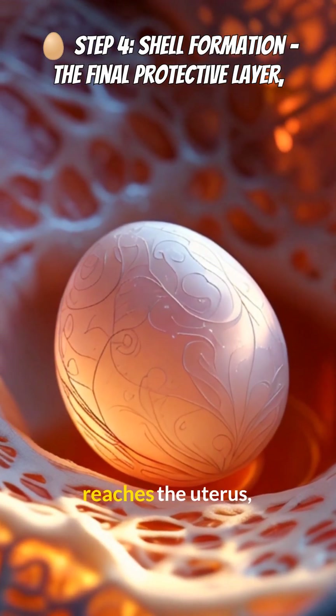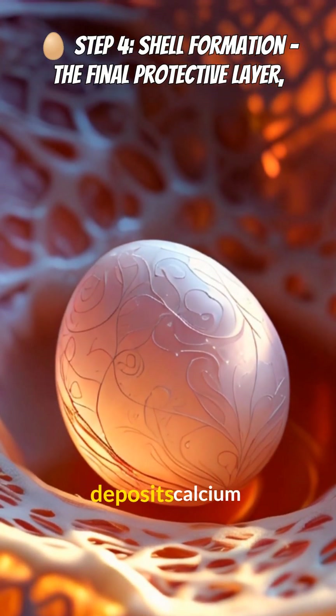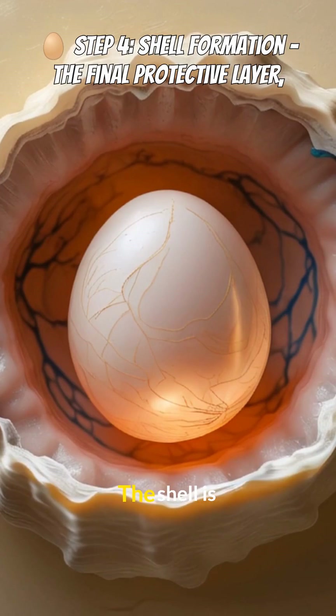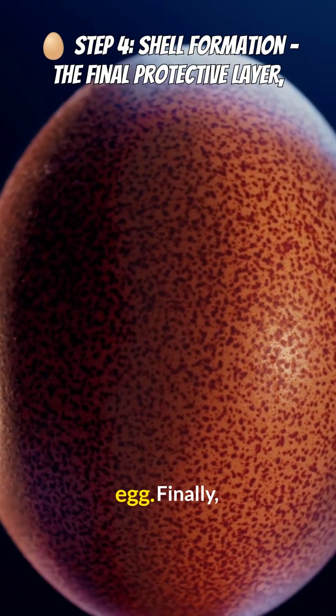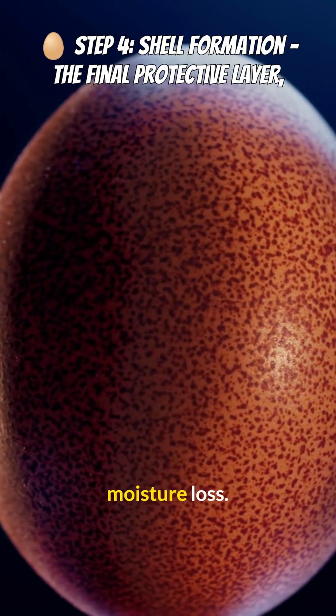Next, the egg reaches the uterus, where it stays for about 20 hours. Here, the hen's body deposits calcium carbonate, which gradually hardens into the eggshell. The shell is porous, allowing air exchange while still protecting the egg. Finally, a thin cuticle layer forms, adding extra defense against bacteria and moisture loss.